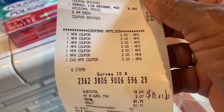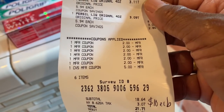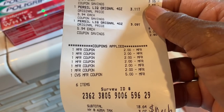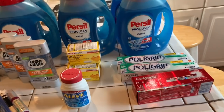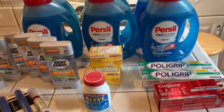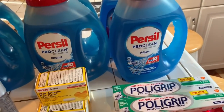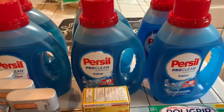But I got back $10, so that's like paying $8.64 — not for each one, but for the whole six bottles of Purex Pro Clean.